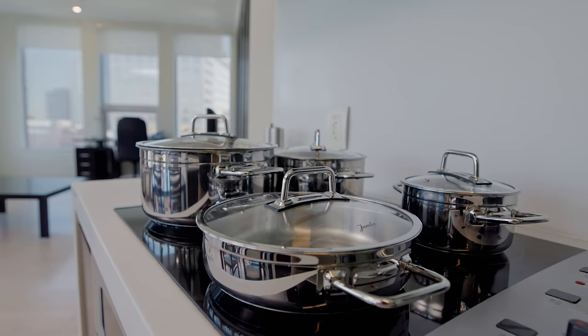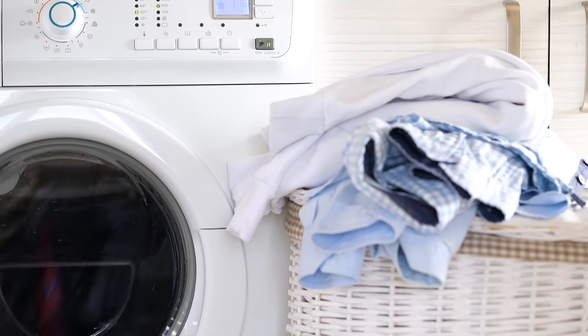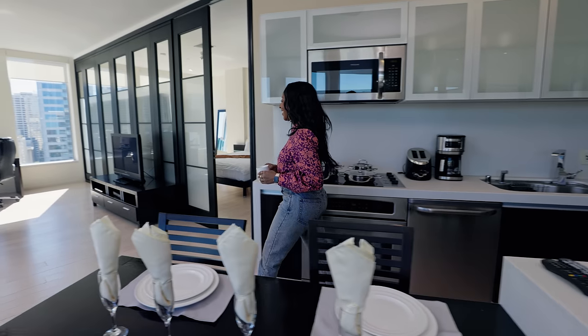Everything is included. All utilities, parking, bespoke furniture, and home goods. Even a full-size washer and dryer. You only need to bring your suitcase.